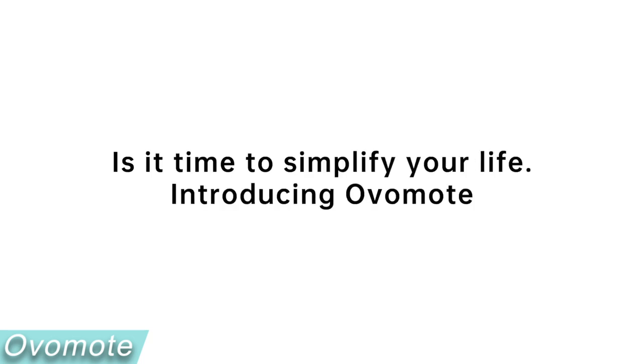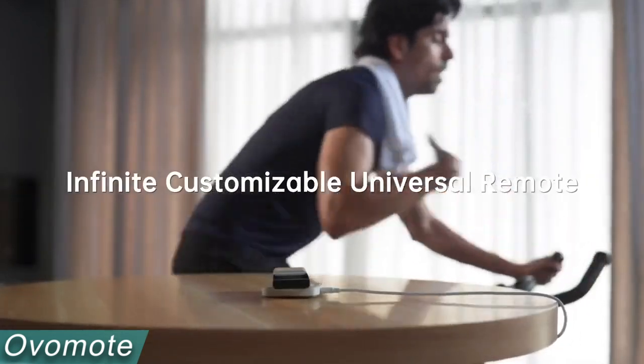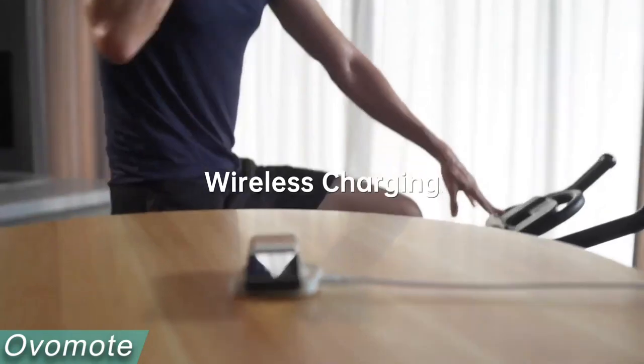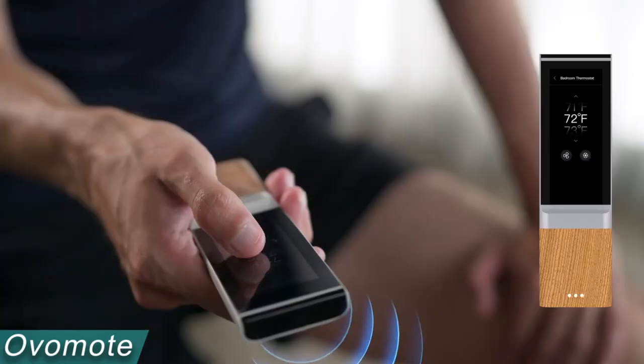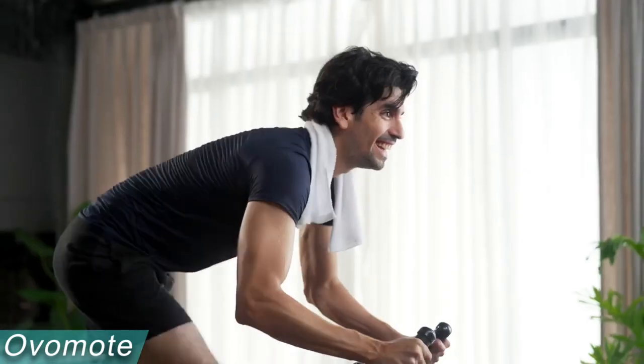All of the features of conventional remote controls are combined into one universal control. Avomote replaces every remote control you currently own, regardless of how many you have, making that convenient. On Avomote, all control and switching operations are condensed into a few taps. Use Avomote instead of conventional remotes to have complete control over your house.